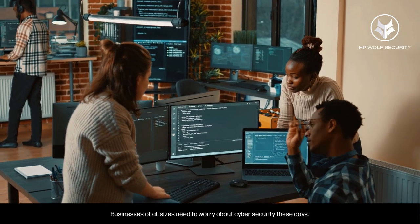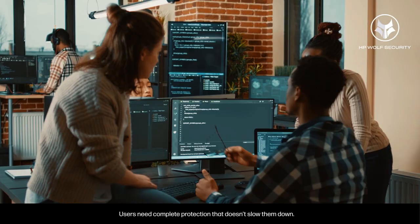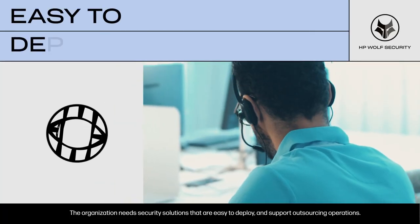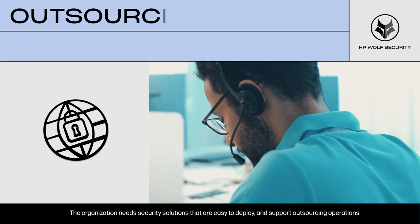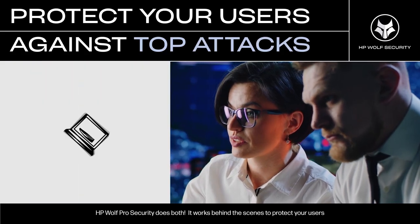Businesses of all sizes need to worry about cybersecurity these days. Users need complete protection that doesn't slow them down, while the organization needs security solutions that are easy to deploy and support outsourcing operations. HP Wolf Pro Security does both.